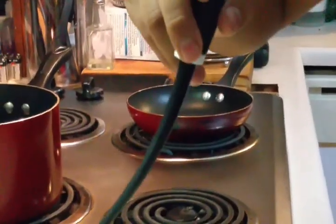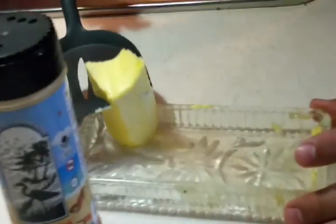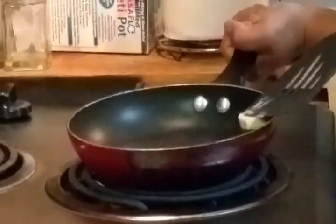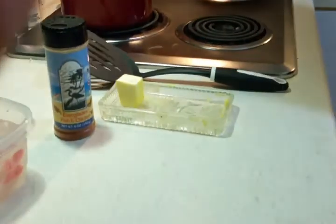Last but certainly not least, you want a small pan — big if you have a lot of fish. Just grab about a tablespoon and throw it in there. You can use olive oil or vegetable oil, but I'm going to use butter — I love butter.